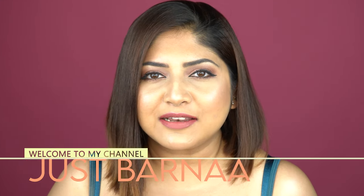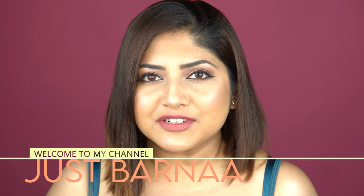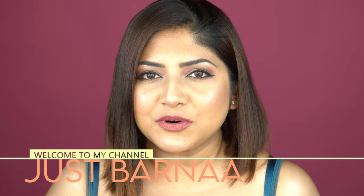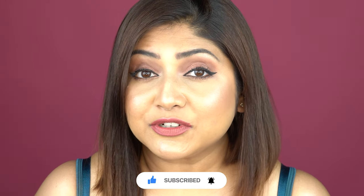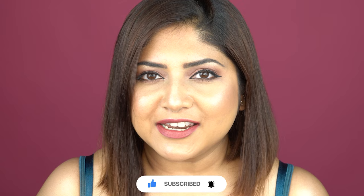Hey beautiful people, welcome back to my channel! If you're seeing this face for the first time, hi — this is Vorna. I make videos on makeup, skincare, hauls, and reviews. If you're interested, please take a moment to subscribe to this channel and turn on the notification button so that you don't miss any of my posts.